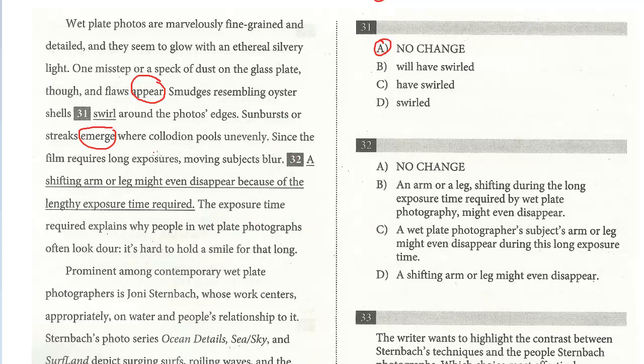Question 32: 'Since the film requires long exposures, moving subjects blur; a shifting arm or leg might even disappear because of the lengthy exposure time required.' We have to find the correct version. Notice 'long exposure' appears in the sentence above, and then 'lengthy' is used again — that's redundant, so no change is out. Other options repeat 'long exposure' too, making them bulky. The answer is D: 'a shifting arm or leg might disappear' — because we already established it's a long exposure process, and that's the most direct phrasing.